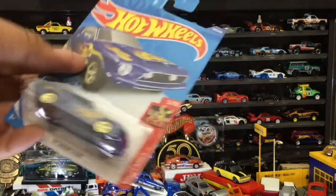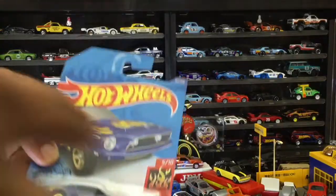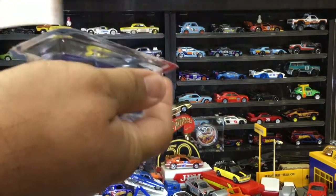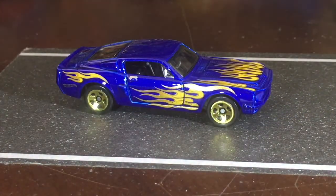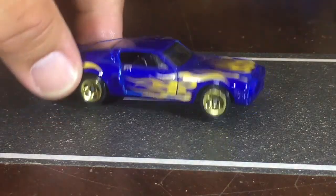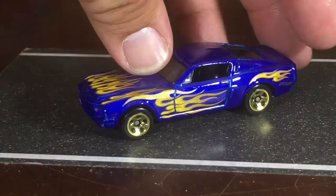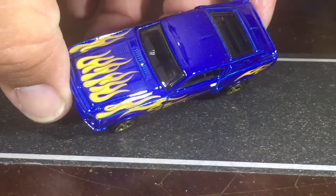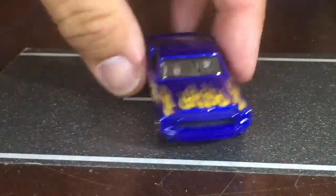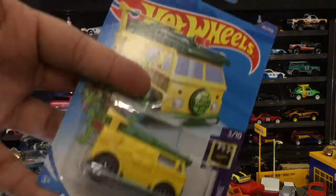The 68 Shelby GT500 — look at that! That is definitely entering the blue collection. Look at that flame — this is iconic Hot Wheels colors. The flames are a little more yellow but still, this is iconic. Look at that blue. Awesome — that's going in the blue collection.